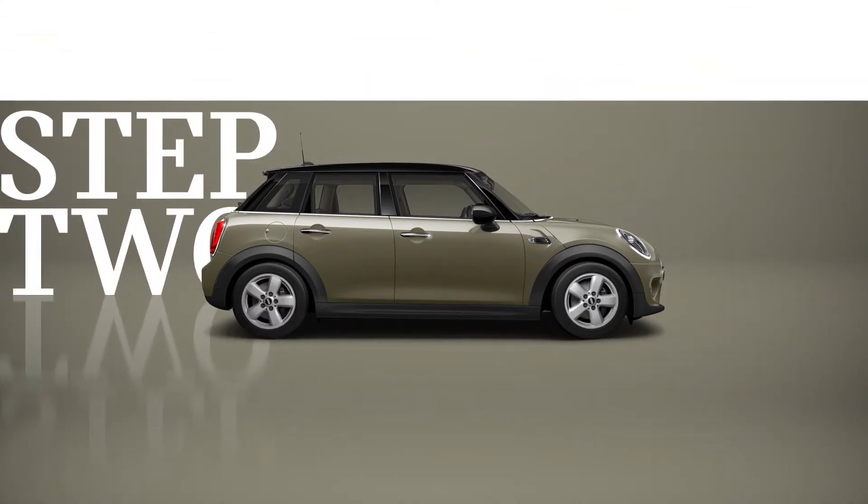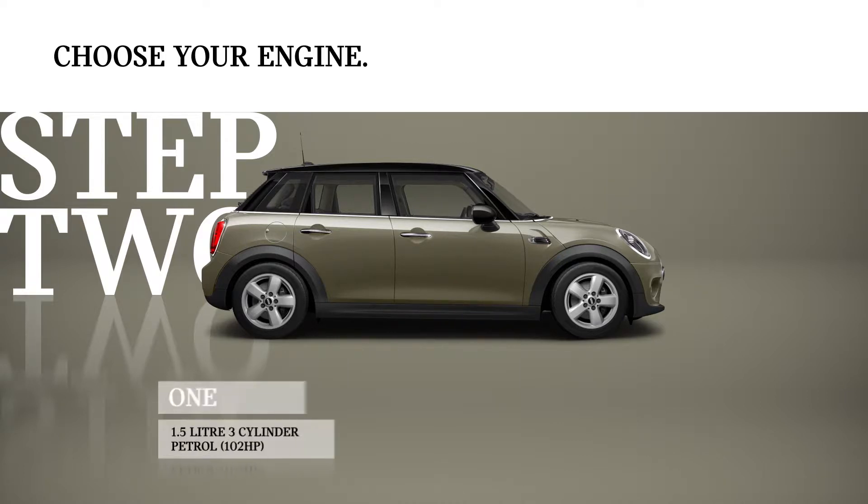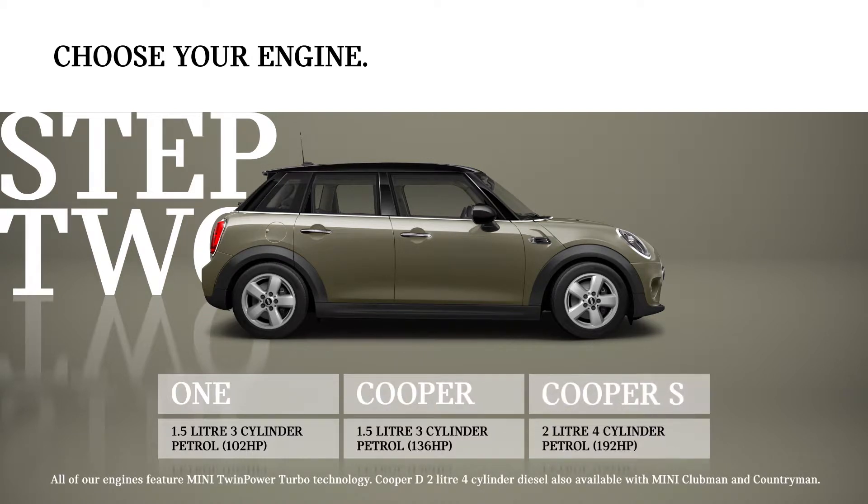Step 2. Next, you simply select the engine performance — something that matches your own driving style. Choose between a One, a Cooper, and a Cooper S.